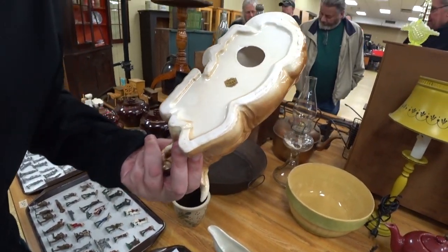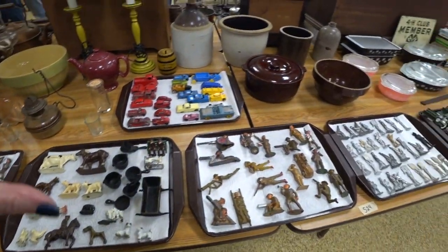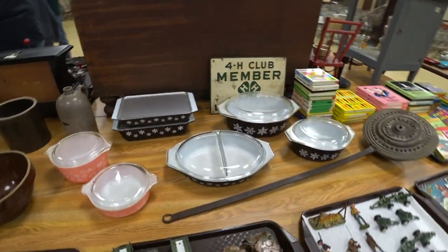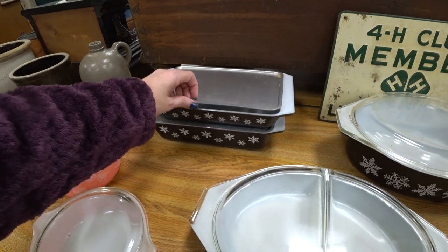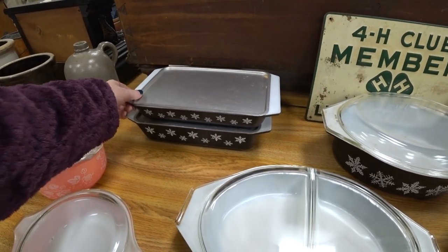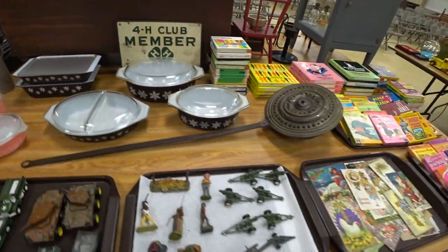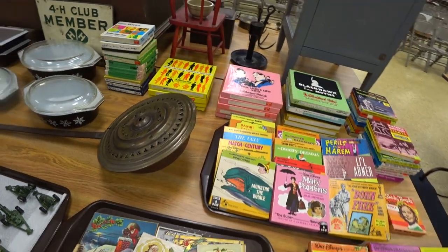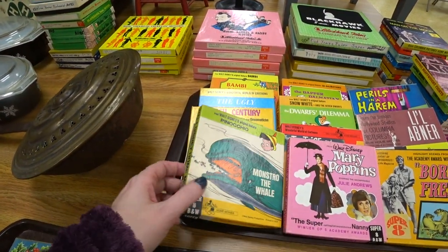A lot of things at this auction — and I'm maybe chalking it up to Christmas coming — but a lot of stuff sold so incredibly high, like insane amounts. I was slightly interested in these Pyrex dishes, however they sold for so much. When I was doing my research, they sold for more than what they were selling for on eBay.